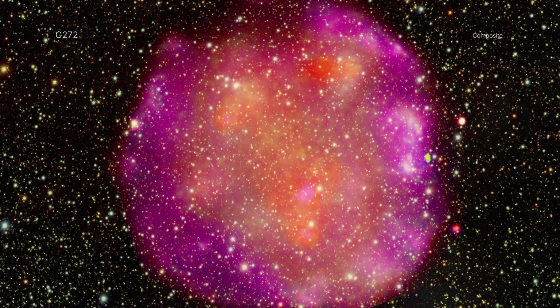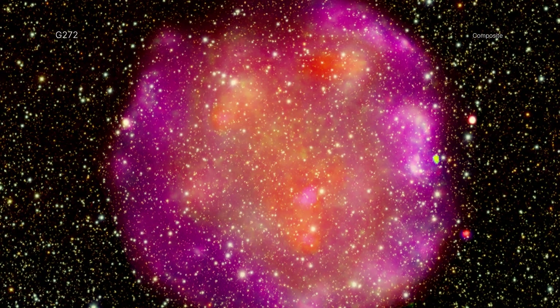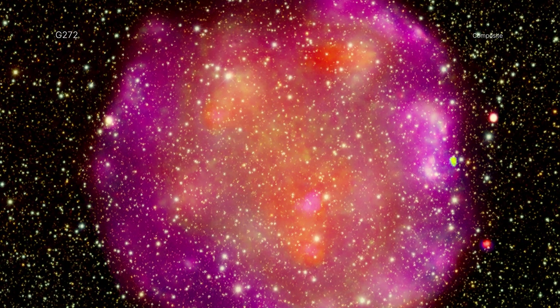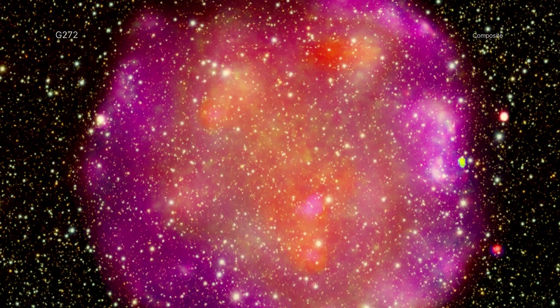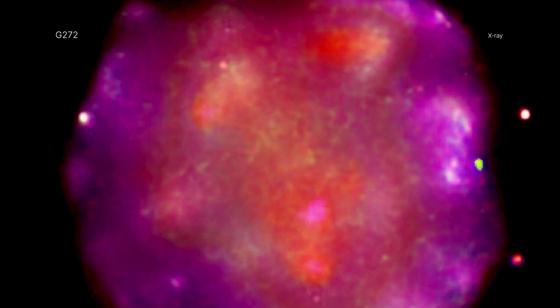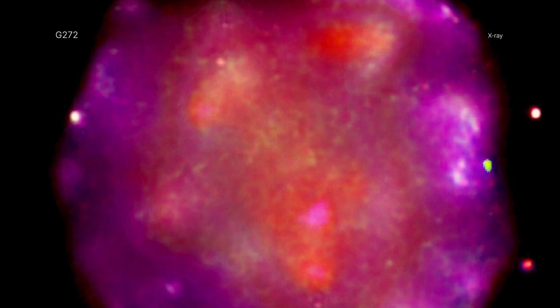Born after a violent explosion of a star, this cosmic gourd is the supernova remnant G272.2-0.3. X-ray observations from Chandra provide evidence that G272 is the result of a Type Ia supernova explosion.